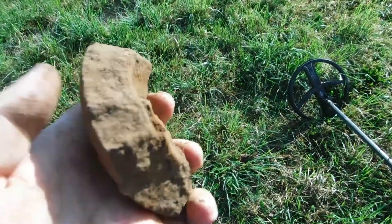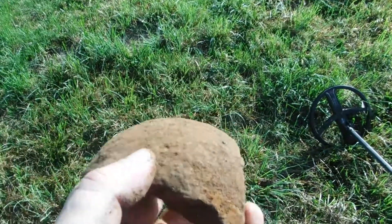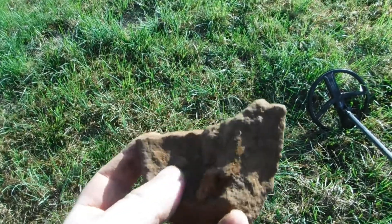Jetzt los. Das ist aber ein Stück von einer Kanonenkugel — von den Napoleonischen Kriegen. Also das ist wahrscheinlich ein Stück von einer Kanonenkugel.